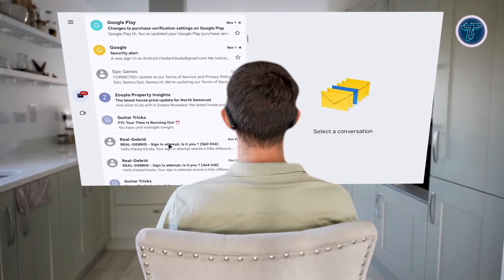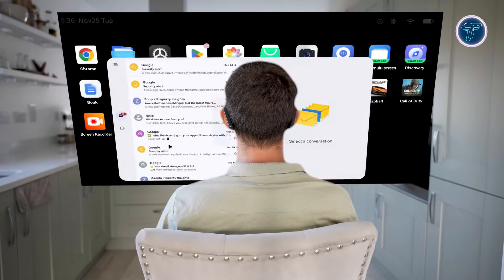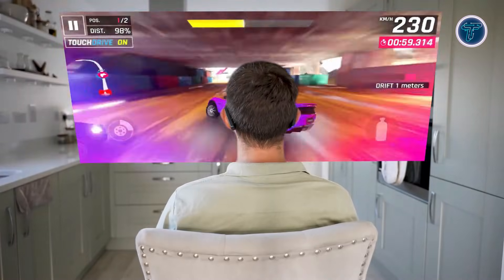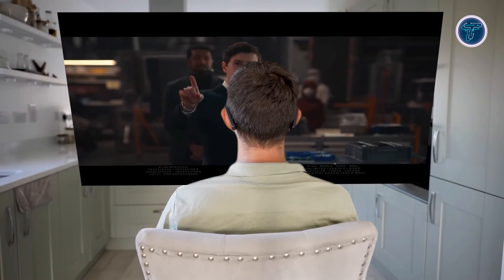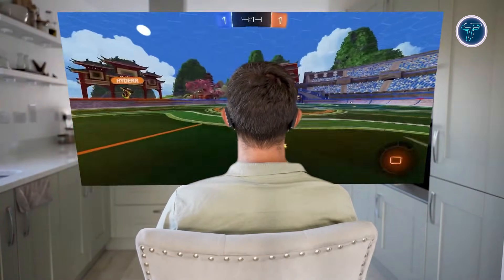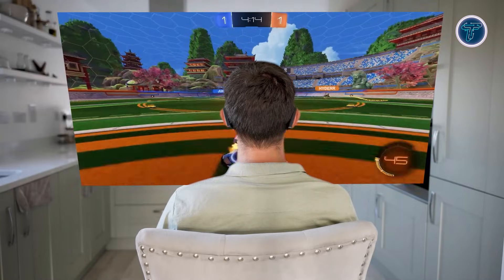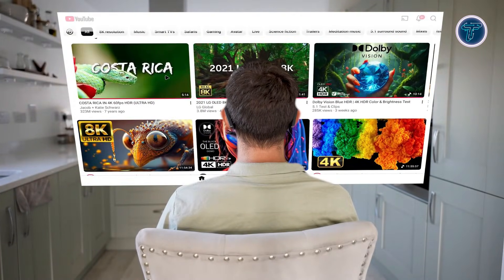Inmo Air 3 supports multiple control methods, including a 3DOF smart ring, touchpad, and voice commands, providing hands-free and flexible interaction. Users can multitask with floating virtual screens for work and entertainment. Developers can create customized AR experiences using official SDKs, App Store support, and the open Inmo agent platform for AI-powered enhancements. Inmo Air 3 combines high-quality AR visuals, versatile controls, and AI-ready functionality, offering a portable, powerful, and integrated augmented reality experience for daily use.